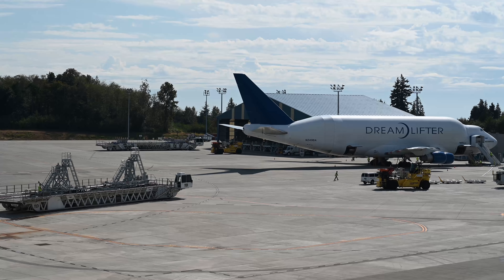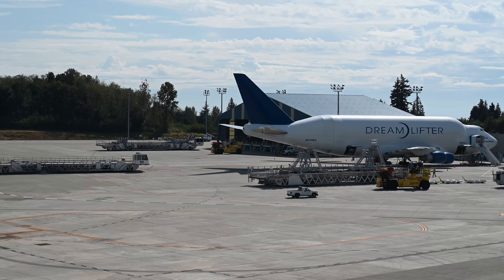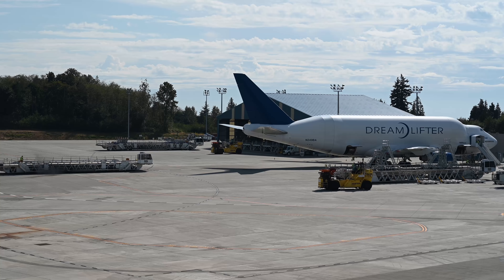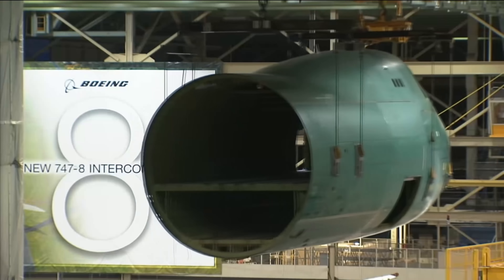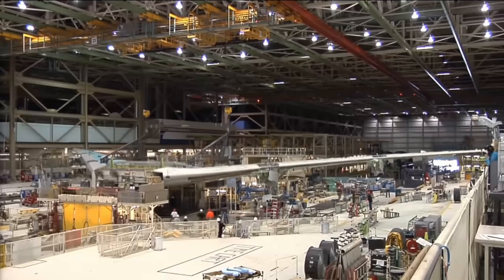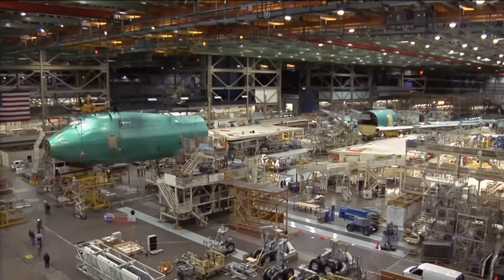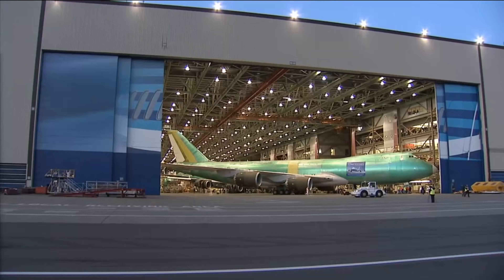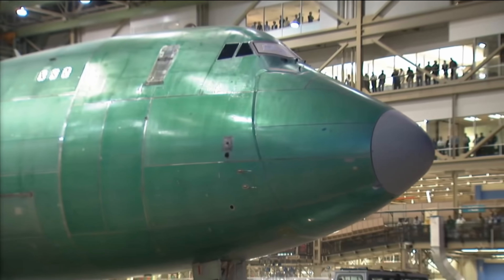Hello everybody and welcome! A while ago I was visiting the Boeing factory in Everett, Washington, and I might have seen one of the most Kerbal airplanes ever during the factory tour. While it was very interesting and impressive to see giant airplanes being built right in front of me, I was not allowed to take pictures or video during the tour itself. What you can see here is video material from the official Boeing YouTube channel, so you can go check that out.